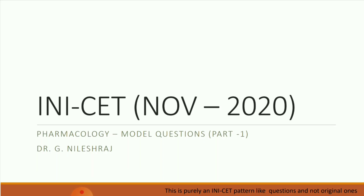Welcome back to my channel, Ms. Madison. This is the review of pharmacology questions for the INI set November 2020 exam. If you are new here, subscribe to the channel and follow us on Instagram and Facebook.